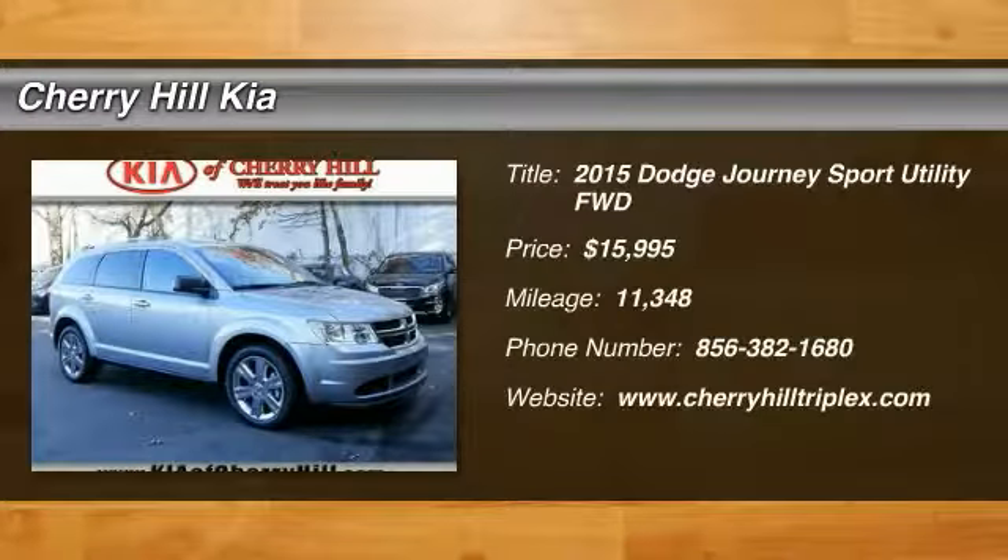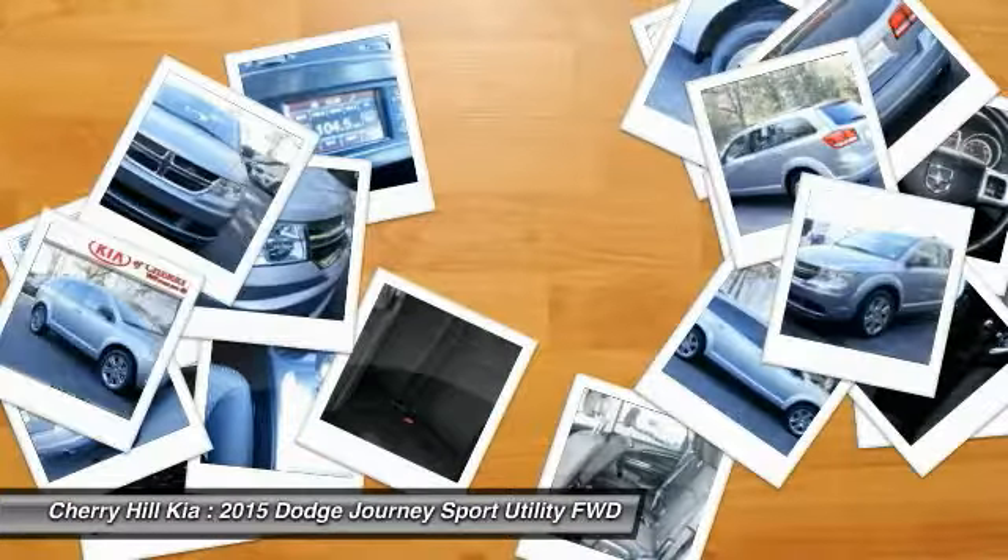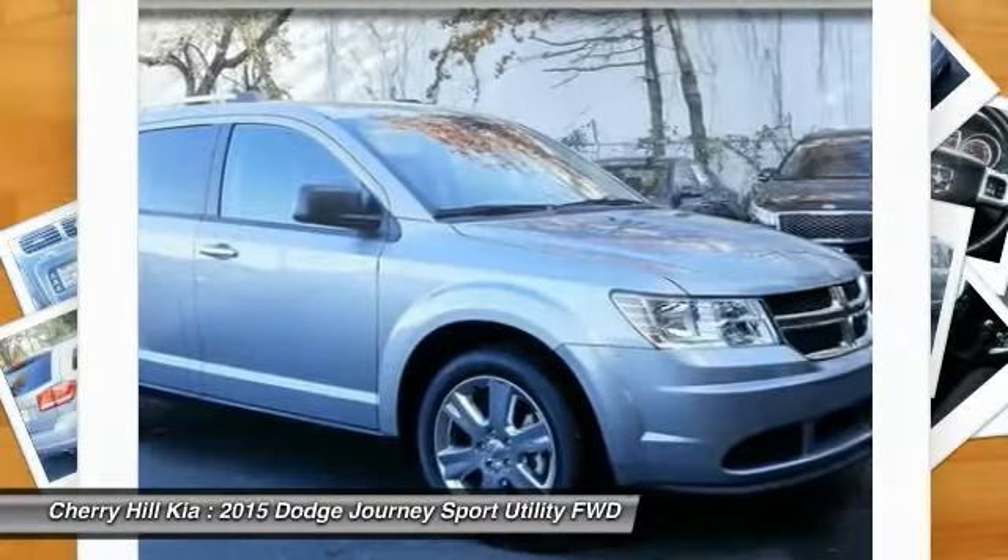The 2015 Dodge Journey combines the practicality of an SUV with the comfort of a car, all while boasting a style all its own.